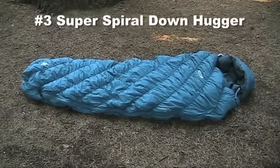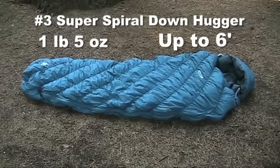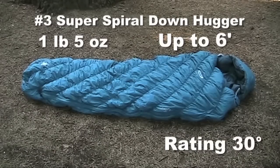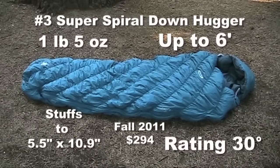The number three Super Spiral Downhugger weighs a little more at 1 pound 5 ounces and is 2 inches longer. The regular length fits a person up to 6 feet in height. It's also rated at 30 degrees. It stuffs to 5.5 by 10.9 inches. It comes in left or right zip and is mateable. The fall 2011 price is $294.